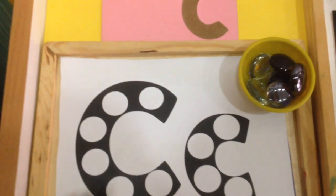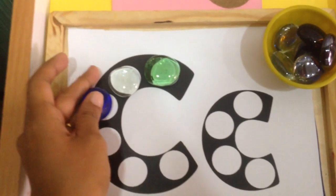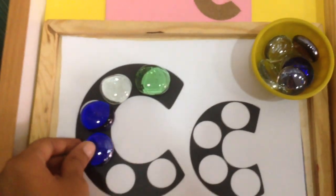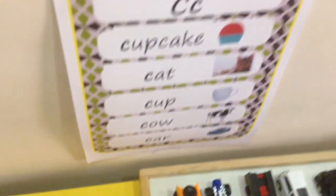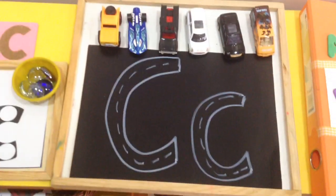Next we have dot marker printables, and instead of markers we are going to use flat marbles to fill in the circles of the uppercase and lowercase C. We're also going to trace it on the sandpaper letter. Then we have a poster here of all the objects starting with C.